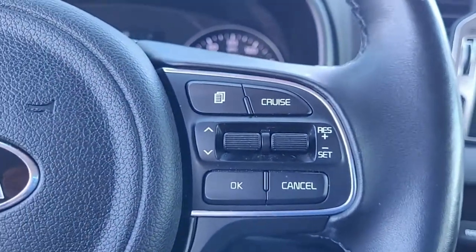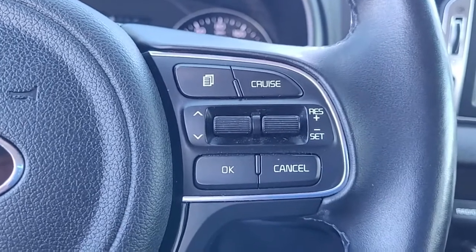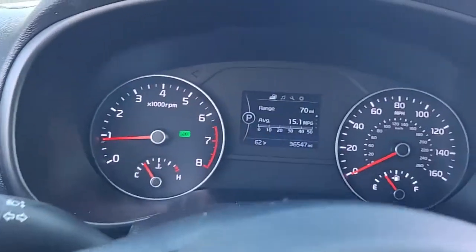I just want to give you an opportunity there to hear the quality of the stereo sound. Coming to the steering wheel, you can see you have cruise control, Bluetooth connectivity, and audio controls — all conveniently and safely located in the steering wheel to help you keep your hands on the wheel at all times.